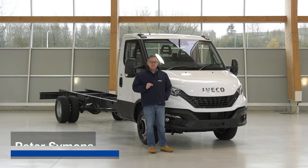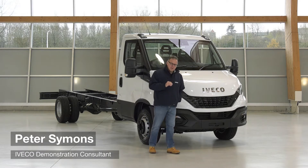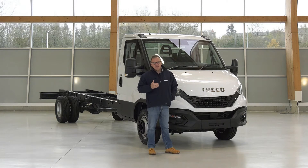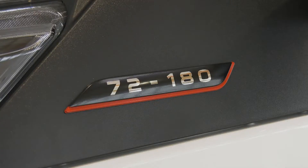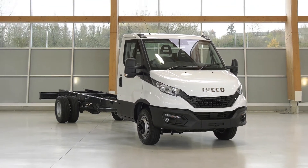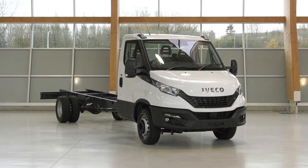It pays to think differently, and in construction where margins are tight and you get paid for what you deliver, never has that been more true. The answer: Iveco's Daily 7-tonner. It delivers a class-leading payload of almost 4.8 tonnes — more than any seven and a half tonne light truck out on the market.